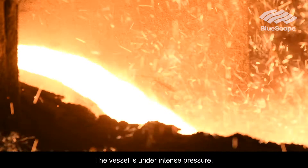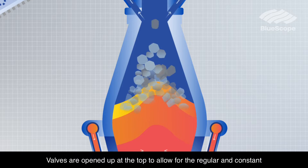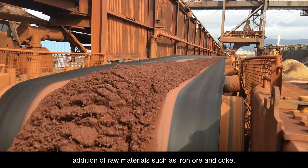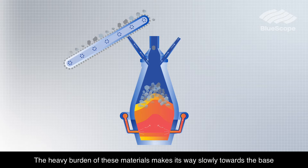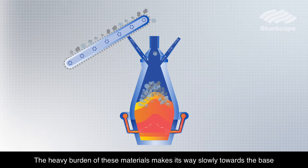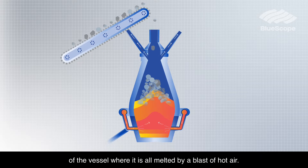The vessel is under intense pressure. Valves are opened up at the top to allow for the regular and constant addition of raw materials, such as iron ore and coke. The heavy burden of these materials makes its way slowly towards the base of the vessel, where it is all melted by a blast of hot air.